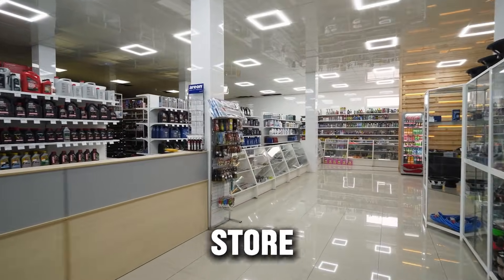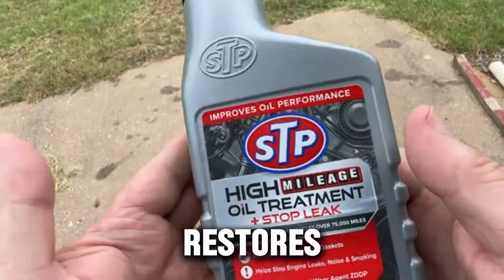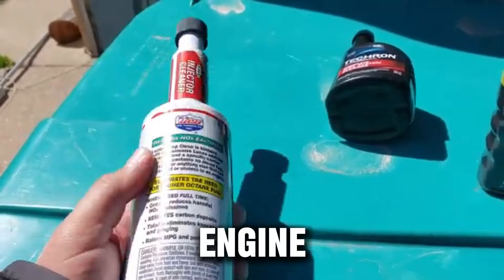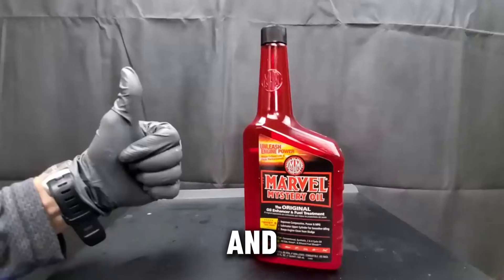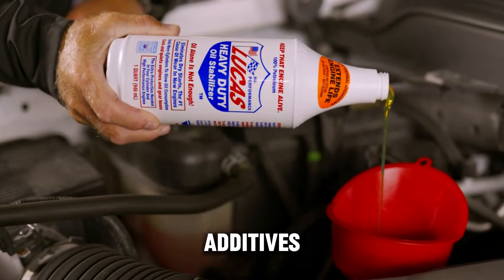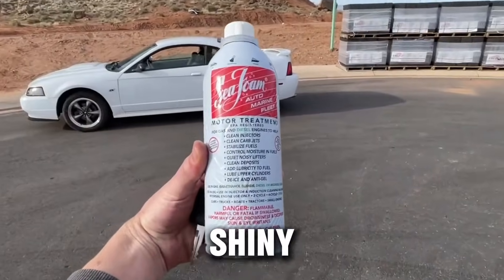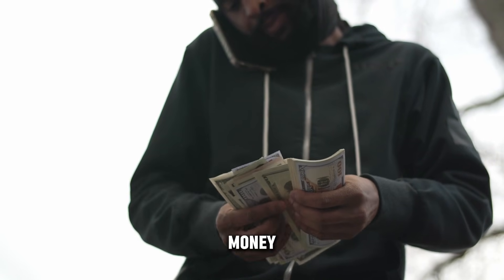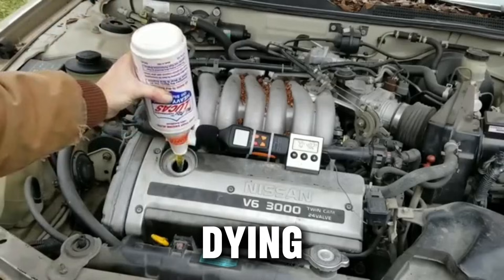Have you ever walked through an auto parts store and seen those bottles promising magical results? Restores power, boosts fuel economy by 20%, makes your engine run like new. Some sound almost too good to be real, and honestly, many of them are. But here's the problem: some additives do work, and some are nothing but clever marketing wrapped in shiny packaging. So the real question is: are you wasting your money, or could one small bottle actually save your engine from dying early?